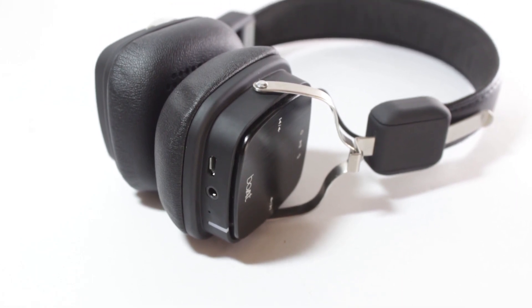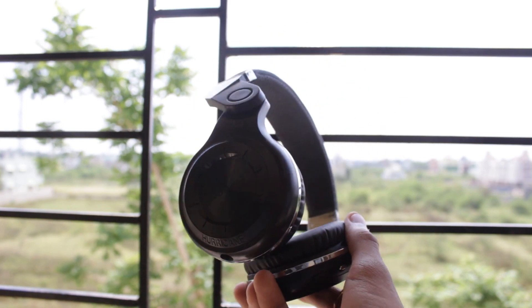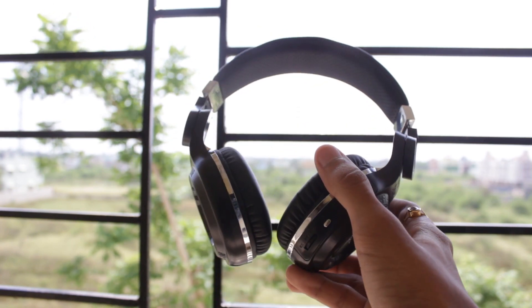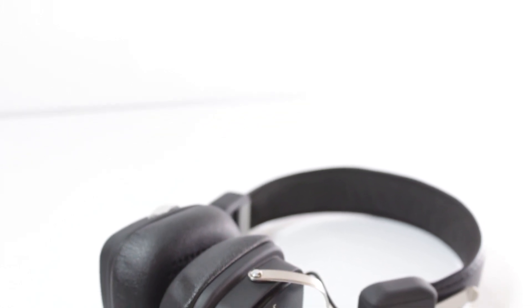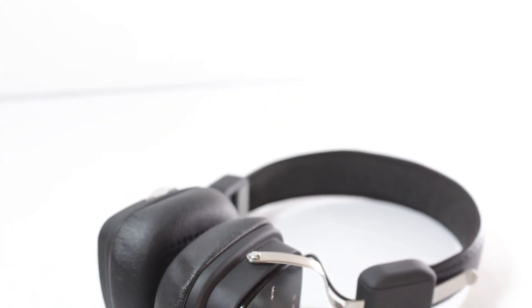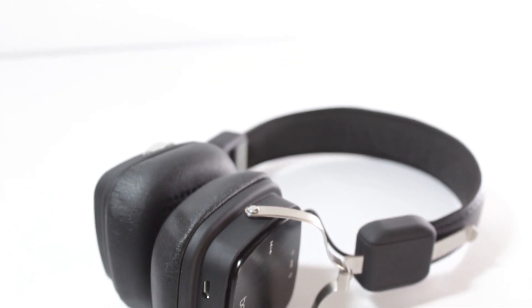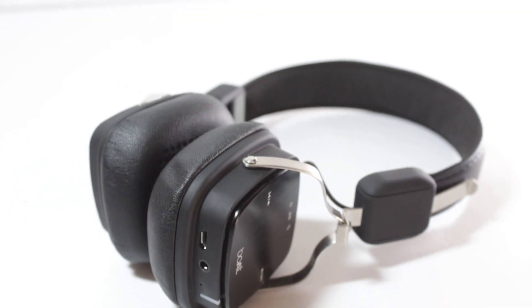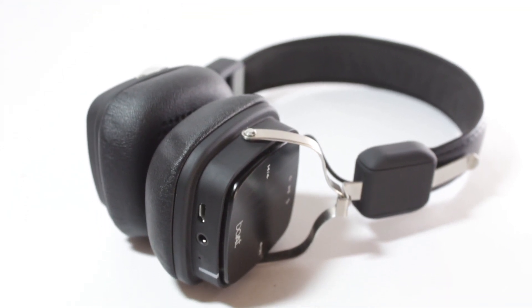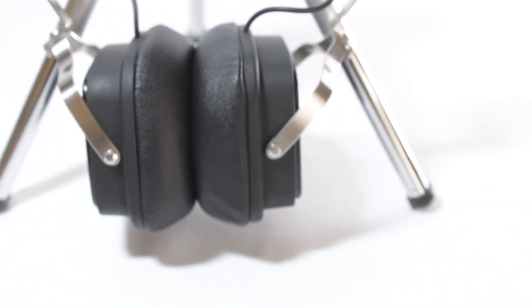Comparing the mids and highs: on the BlueDio T2s, the highs are not that clear and they tend to mix with the mid tones a lot. On the Boat Rockers, the highs are not overpowering but not underpowering either — they are very natural sounding. The mids are good on both, but on the BlueDio ones they mix with the lows and highs, whereas on the Boat Rockers the mids are very natural and don't tend to mix with each other.